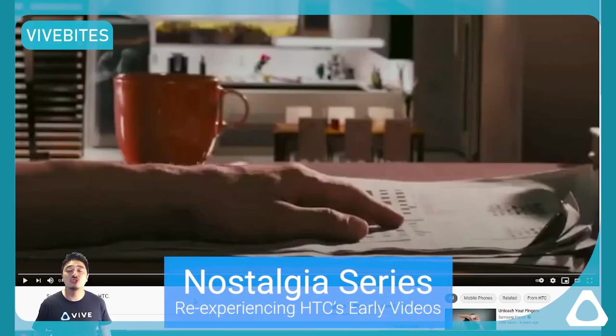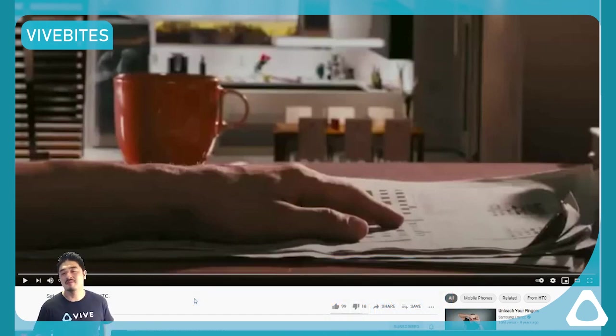Hey everyone! Welcome to a new episode of 5 Buys Nostalgia where we look at old videos HTC made and put on YouTube and comment on it — remember the nice moments back then, understand the innovation, also make fun of some things that are dated, think about some improvements. It's all in good fun.